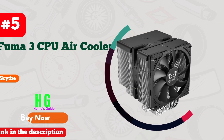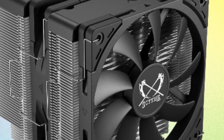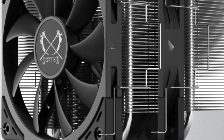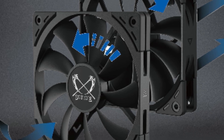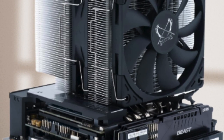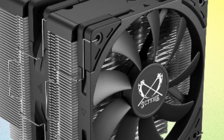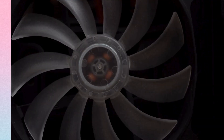Whether you're a gamer, content creator, or power user, the Noctua NH-U12A is a reliable choice for keeping your CPU cool. Number five: Scythe Fuma 3 CPU air cooler — a powerhouse for Intel LGA 1700, LGA 1151, and AMD AM5 Ryzen setups. Sporting a sleek black top cover and dual tower design, it keeps temperatures low while adding style. With efficient 120mm fans and a dual tower setup, it ensures maximum heat dissipation even during intense gaming or heavy workloads. Installation is a breeze thanks to its user-friendly design.